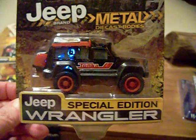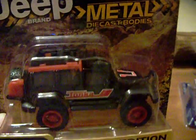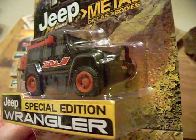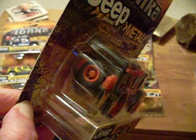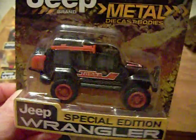Got another Jeep Wrangler here but it's a different variation, and it is a hard top. I know it's hard to see because it's dark. They all have push bars in front and the little water cans in the back and an extra tire. Pretty nice — I really like these.